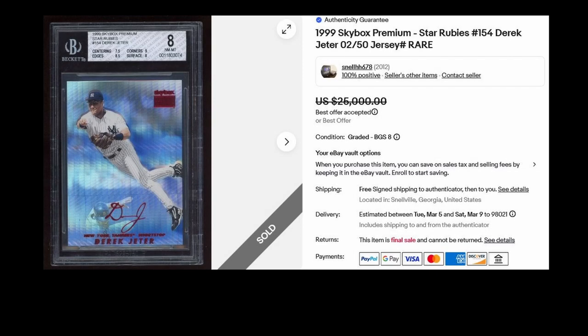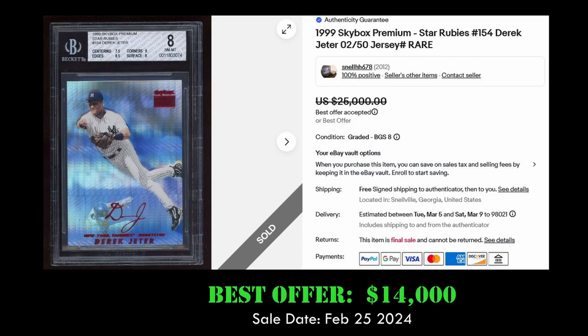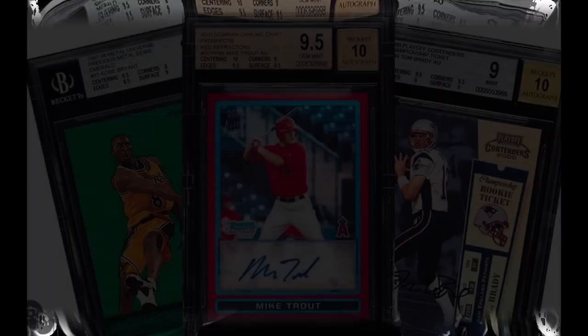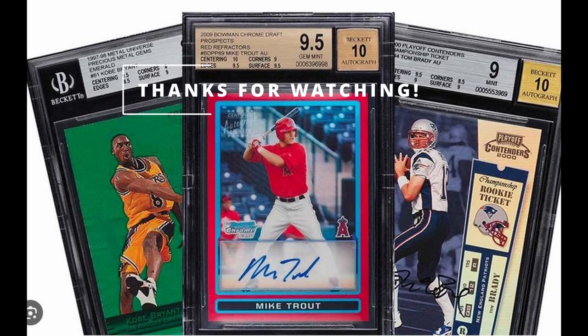And at number one we have the 1999 Skybox Premium Star Rubies Derek Jeter, out of 50. This card is in a BGS 8 holder and it sold via best offer for $14,000 on February 25th, 2024. Overall it has a PSA population of 18 with one PSA 10 and one PSA 9.